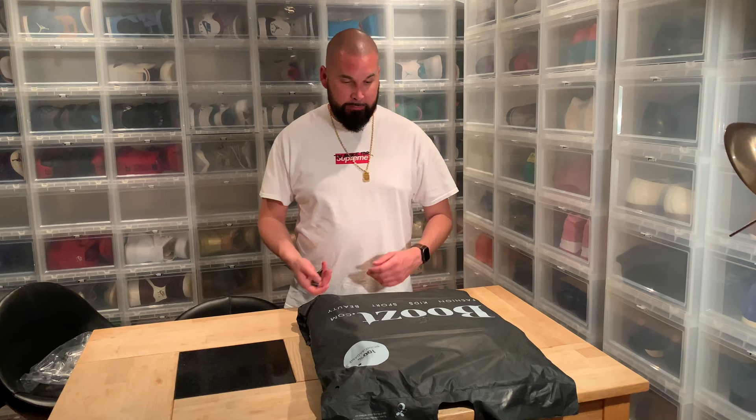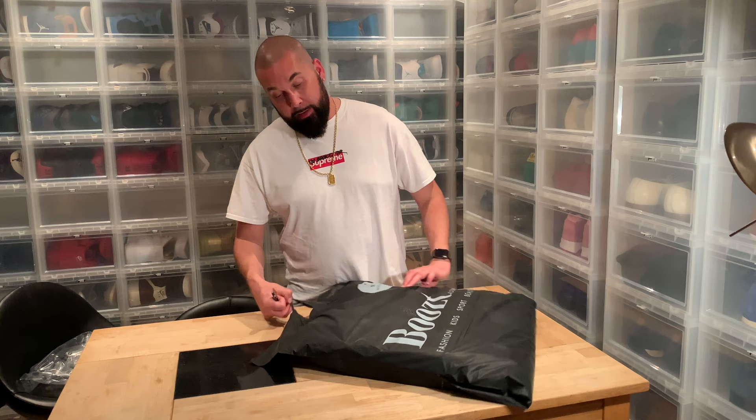Hi everybody, this is Serb Cher back again in the middle of tonight with another unboxing. As I always say, I'm gonna do just a quick one, but let's see how it goes.